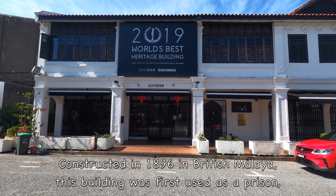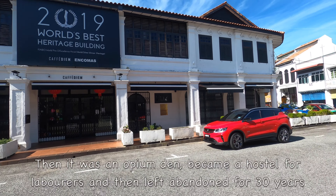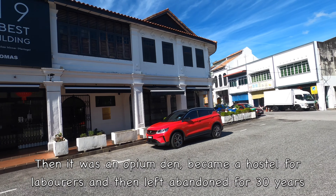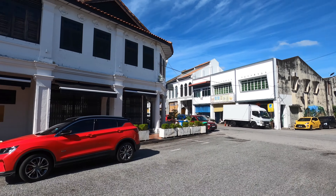Constructed in 1896 in British Malaya, this building was first used as a prison and then it was turned into an opium den, a hostel for labourers, and finally left abandoned for 30 years.